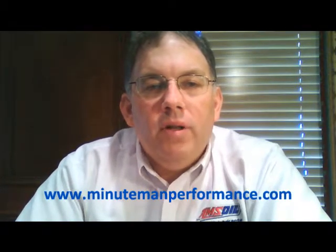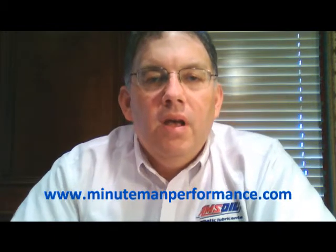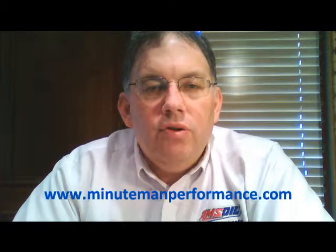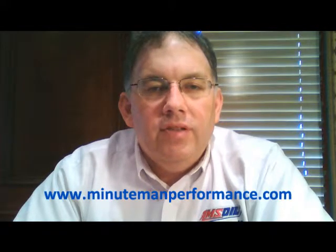Hello YouTube and welcome to Synthetic Oil Info. My name is Tom Brown and in this video I want to talk about the oil capacity and oil viscosity in the new 2014 Chevrolet and GMC pickups that are hitting the market right now, equipped with the new Ecotec3 engines.